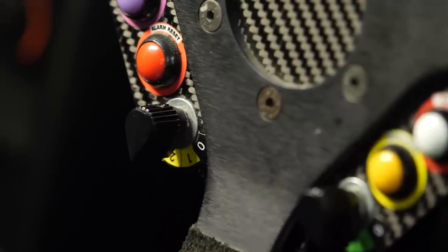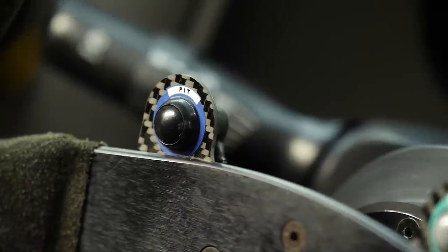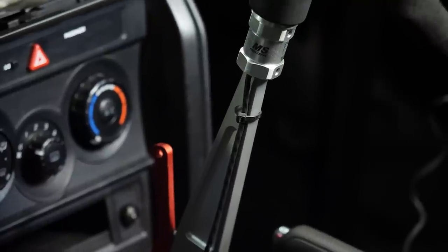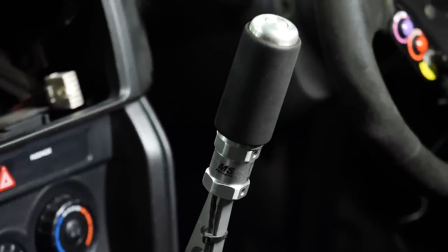Using the M150 ECU also allows us to take advantage of advanced motorsport functionality such as traction control, which is very easy to configure to suit the car, the track, the conditions, and the driver's preferences. We've also got launch control, a pit limiter — which is essential for the endurance racing we're doing where there is a 40 kilometre an hour pit limit strictly enforced with penalties — and of course closed loop gear change control and auto blip on downshifts through the M1 software, which really unlocks the potential of the sequential gearbox.